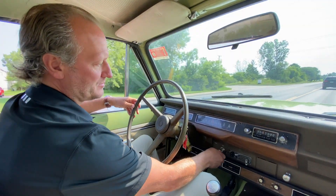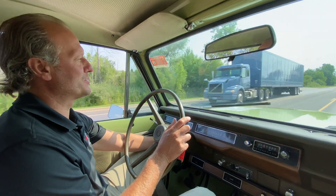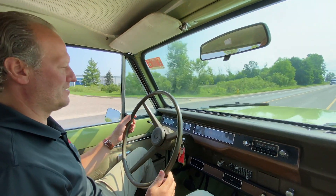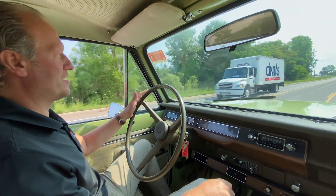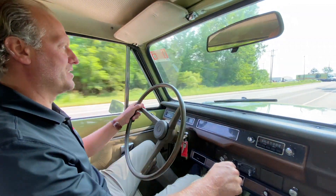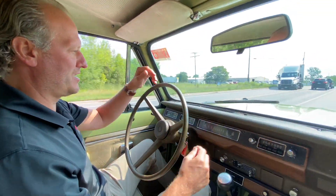Even the lighter works. Wipers function nicely. The temperature gauge came up a degree. Brakes very nicely — brakes straight, no pulling to the left or the right.